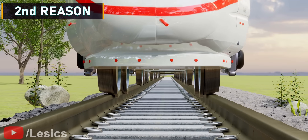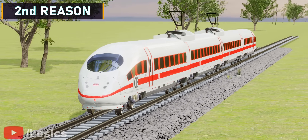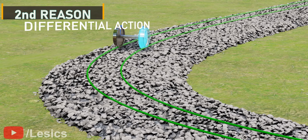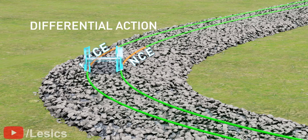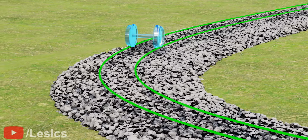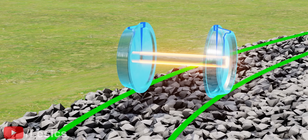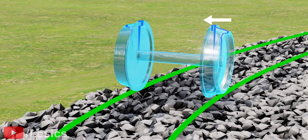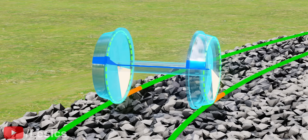Now let's explore the second reason for giving a conical shape to the wheels. With this conical shape, the engineers were able to achieve differential action. Suppose the train has to take a turn — here, the left wheel has to travel more distance than the right wheel. However, when the wheels are connected using a common shaft, how is one wheel able to travel more distance than the other? Here's where the conical shape comes into play. Turning the wheels causes them to slightly slide towards the left. If you consider the contact point of the wheels, the left wheel has a higher radius than the right wheel. So for the same angle of rotation, the left wheel will travel more distance and achieve differential action.